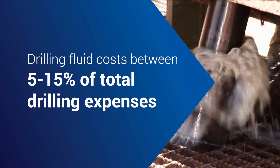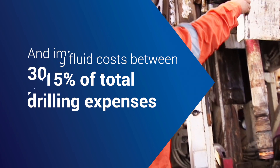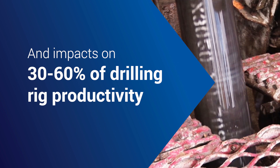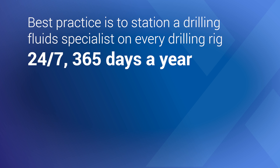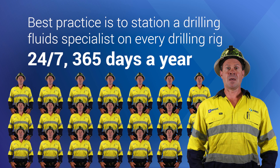Drilling fluid costs between 5 and 15 percent of total drilling expenses and impacts 30 to 60 percent of drilling rig productivity. This is why the ideal fluid mix is so important in drilling. An on-site drilling fluid specialist ensures the optimal fluid mix based on the current environmental conditions. Best practice is to station a drilling fluid specialist on every drilling rig, 24-7, 365 days a year.